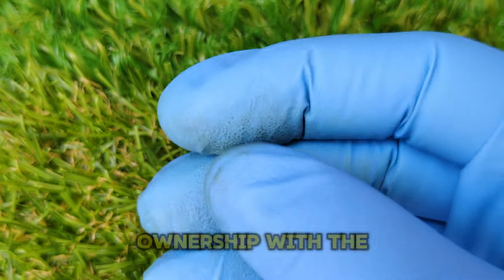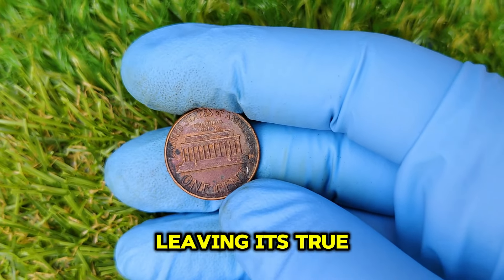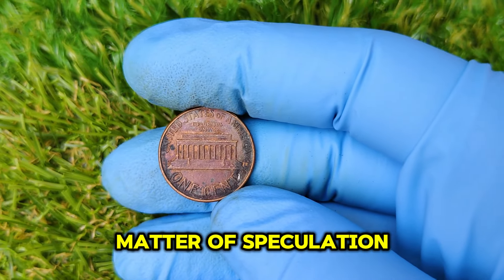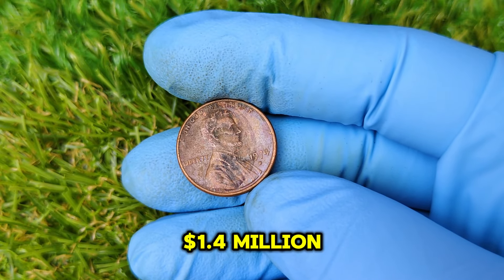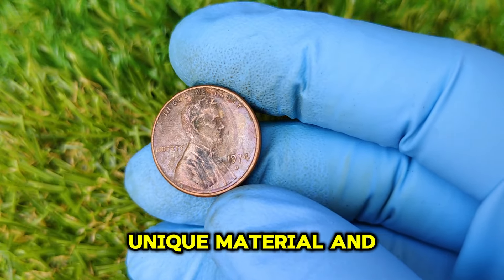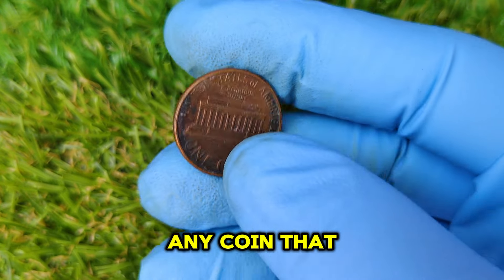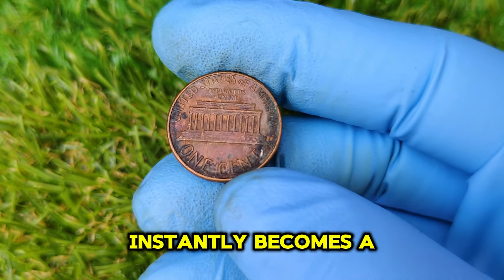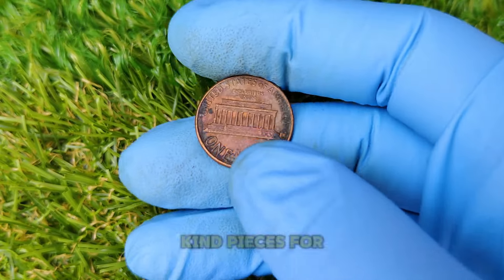However, legal disputes over ownership with the U.S. government have kept this penny from being sold, leaving its true market value a matter of speculation. Why could this 1974 D penny be worth $1.4 million? The answer lies in its extreme rarity, unique material, and the fact that it was never supposed to be in circulation. Any coin that defies its intended fate instantly becomes a historical artifact, and collectors will pay handsomely for these one-of-a-kind pieces.